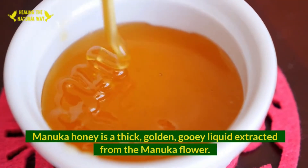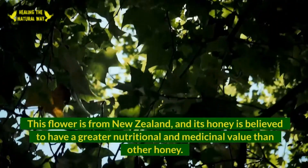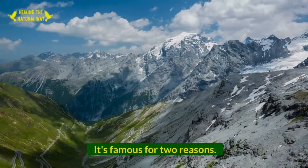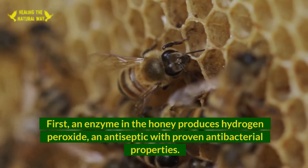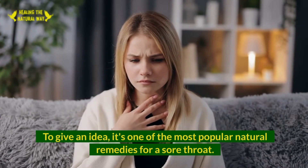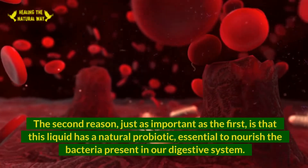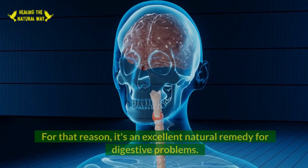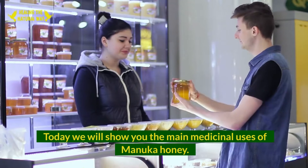Manuka Honey is a thick, golden, gooey liquid extracted from the Manuka flower. This flower is from New Zealand, and its honey is believed to have a greater nutritional and medicinal value than other honey. It's famous for two reasons: first, an enzyme in the honey produces hydrogen peroxide, an antiseptic with proven antibacterial properties, making it one of the most popular natural remedies for a sore throat. Second, this liquid has a natural probiotic, essential to nourish the bacteria in our digestive system, making it an excellent natural remedy for digestive problems.